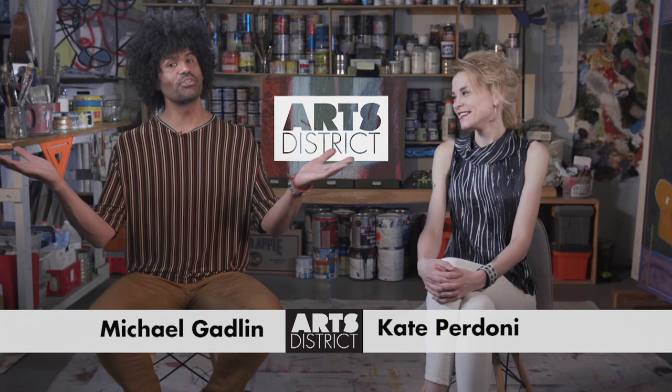Hi, I'm Michael Gabler. And I'm Kate Perdoni. Welcome to Arts District from Rocky Mountain PBS. And welcome once again to my studio. I love being here. I love it too.